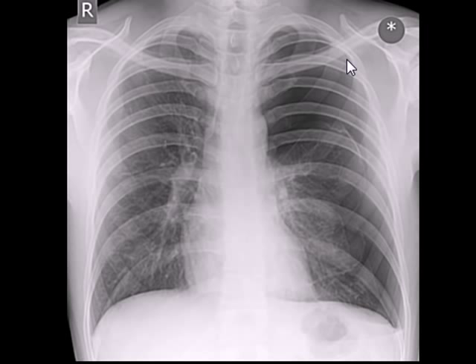Pneumothorax should not be confused with a large bulla, where the visceral pleura remains intact. The heart is pushed towards the right-hand side. Only one third of the heart should be visible on the right side, and the rest of the heart should be on the left-hand side of the patient.